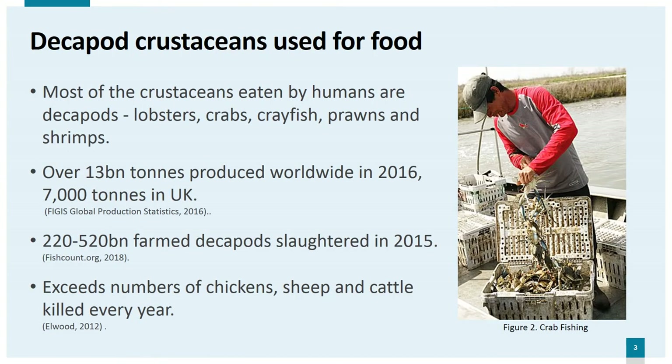Most of the crustaceans eaten by humans are decapods, including lobsters, crabs, crayfish, prawns and shrimps. Figures from the Food and Agriculture Organisation's Fisheries Global Information System show that over 13 billion tonnes of decapods were produced worldwide in 2016, mostly in Asia with the majority coming from China. The UK produced 7,000 tonnes in the same year. Fishcount.org estimates that 220 to 520 billion farmed decapods were slaughtered worldwide in 2015. Numbers for crustaceans caught in open waters are believed to be in the hundreds of billions — one estimate for 2008 was over 1,600 billion, exceeding the number of chickens, sheep and cattle killed every year.